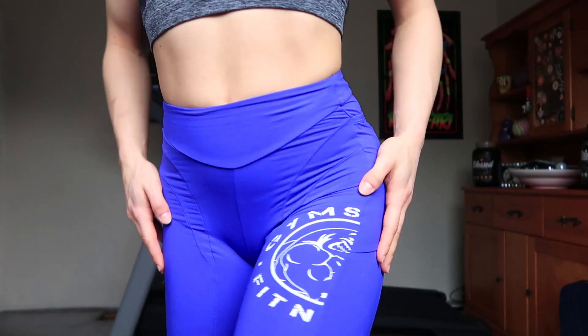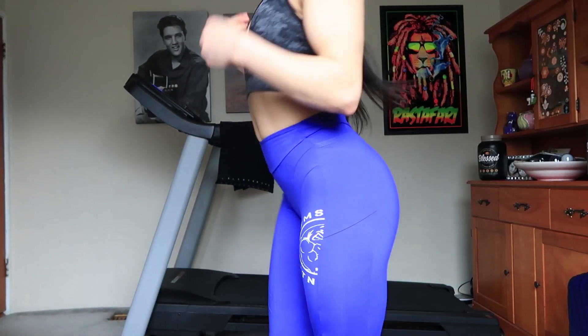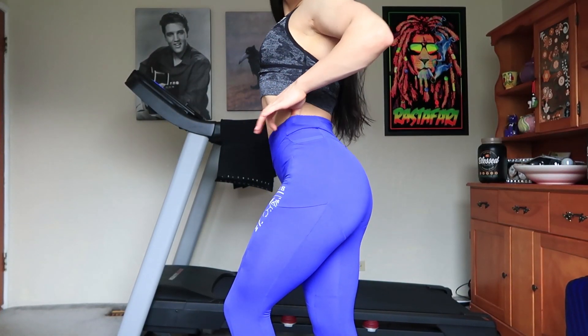Now we're going to talk about the Gymshark Legacy leggings. I'm wearing the color cobalt and white. These are going to be 70% off — regularly $70, on sale for $21 Canadian. I want to say I would definitely recommend sizing up a size; these are extra small and I struggled quite a bit to get them on.